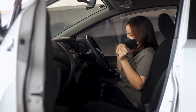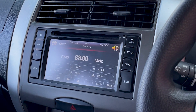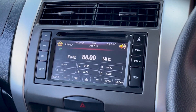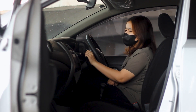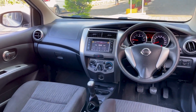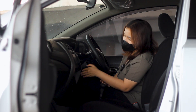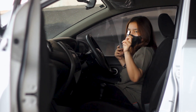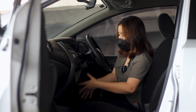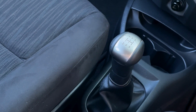Kita lanjut ke bagian entertainment dan tengah. Ada head unit berbentuk persegi panjang kecil, dengan fitur bluetooth dan touchscreen meski modelan lama. Di atas head unit ada dua AC yang bisa diatur. Di bawah head unit ada tombol lampu hazard. Di bawahnya lagi ada pengaturan AC — arah angin, suhu, dan temperatur. Ada juga pemantik rokok dan dua cup holder untuk minuman. Perseneling dan rem tangan masih manual.